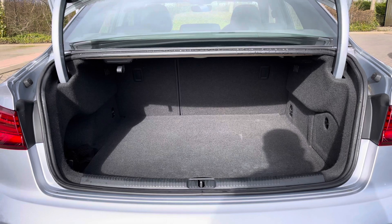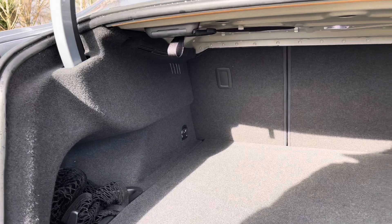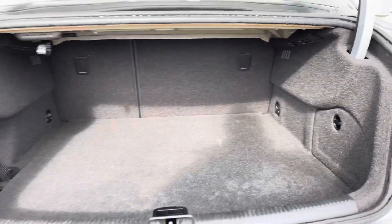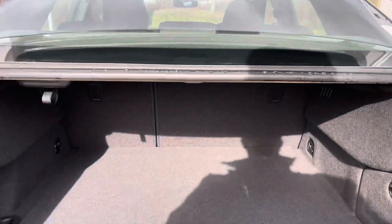The tailgate opens up to reveal a nice and practical boot space. The rear seats fold in a 60/40 configuration to open the boot space up should you need to carry larger or longer items. The scuff plate to the rear protects the rear paintwork when sliding items inside.